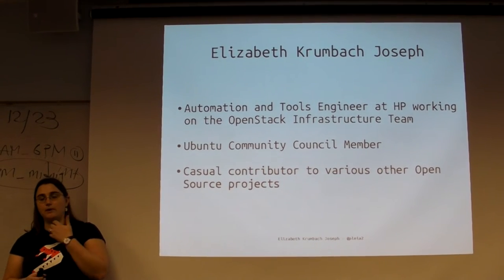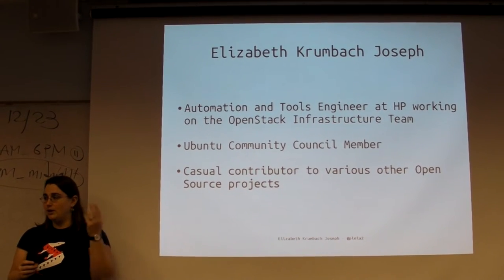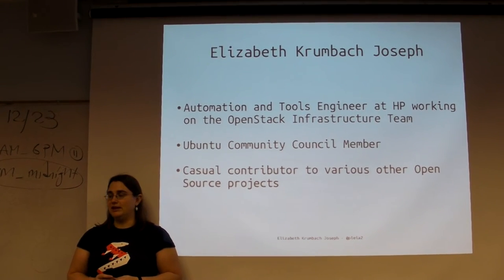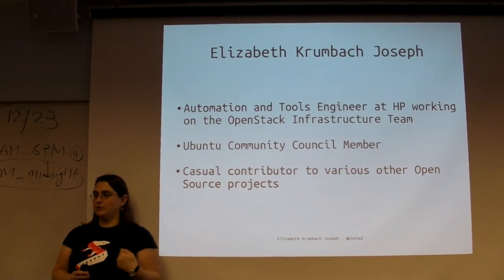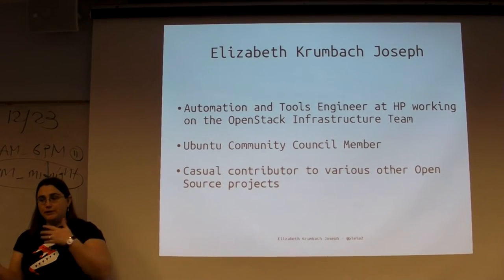The infrastructure team runs the whole infrastructure for the OpenStack project - all the tools developers use, all the wikis, all the chatbots, all kinds of things that people need to use every day. My team runs the servers that run all that stuff. That's what I do during the day.